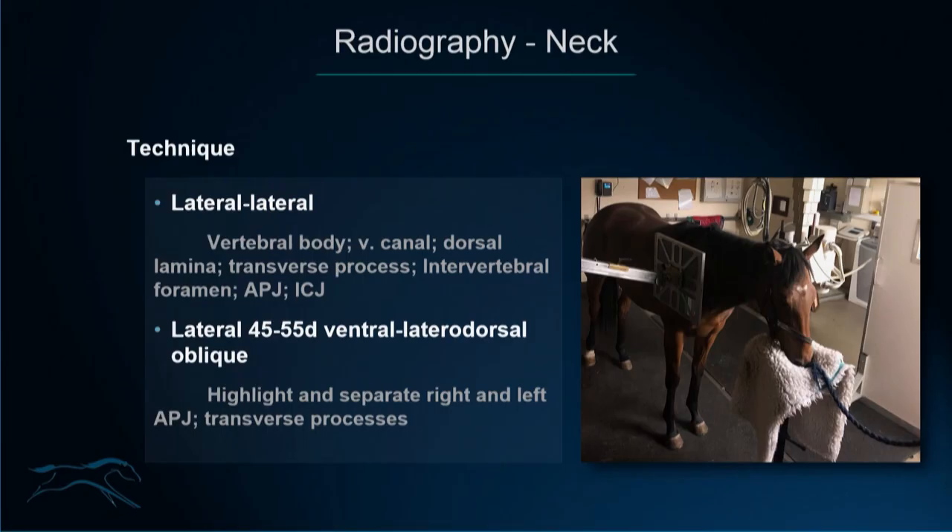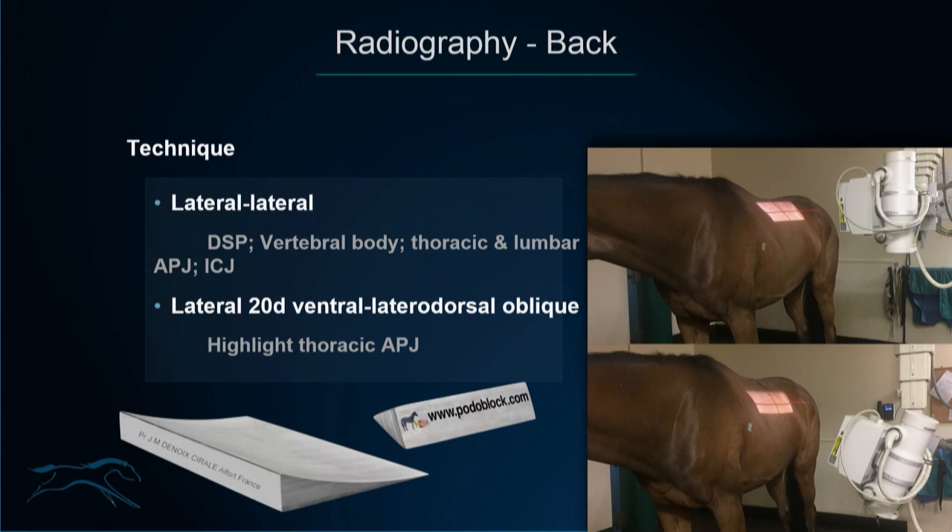For technique: the neck uses a lateral-lateral view as the standard, allowing imaging of the vertebral body, vertebral canal, and dorsal laminae. A lateral ventral-to-lateral dorsal oblique view, usually 45 to 55 degrees with less angulation in the lower cervical spine, highlights and separates the right and left articular process joints and transverse processes. For the back, a similar lateral-lateral standard view applies, and a lateral ventral-to-lateral dorsal oblique at 20 degrees is used to separate articular process joints — particularly useful in the caudal thoracic region where the lung field provides contrast.